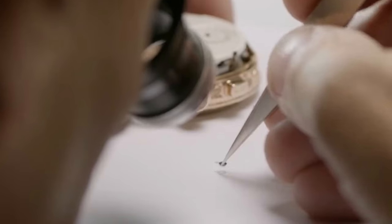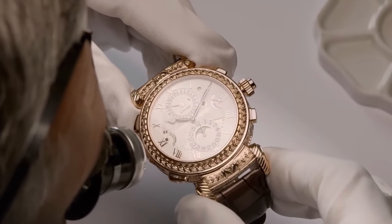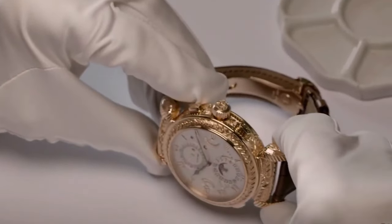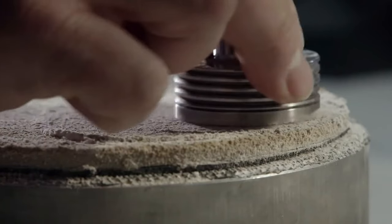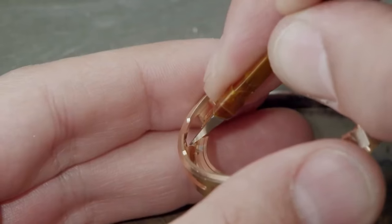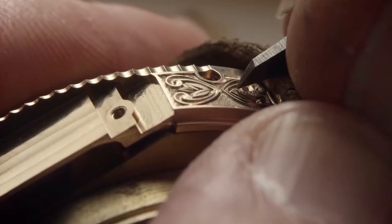Even the grand complication models get the same VIP treatment. Patek Philippe is a pioneer with a treasure chest of over 100 patents — innovations that have shaped the watchmaking world. They're the brains behind the first ever annual calendar, which is like inventing a new kind of magic for timekeeping. So when you wear a Patek Philippe, you're not just wearing a watch — you're wearing a piece of history and innovation on your wrist.